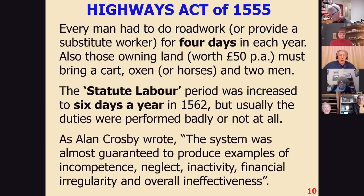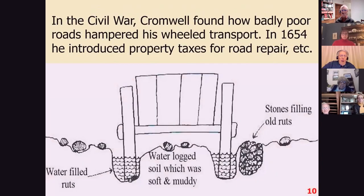The historian Alan Crosby wrote: 'The system was almost guaranteed to produce examples of incompetence, neglect, inactivity, financial irregularity, and overall ineffectiveness.' The roads got like this — water-filled ruts, muddy soil, stones filling old ruts — a terrible, terrible surface.